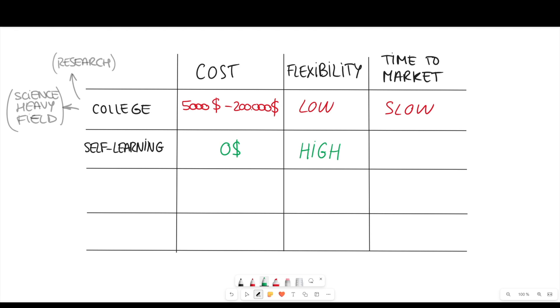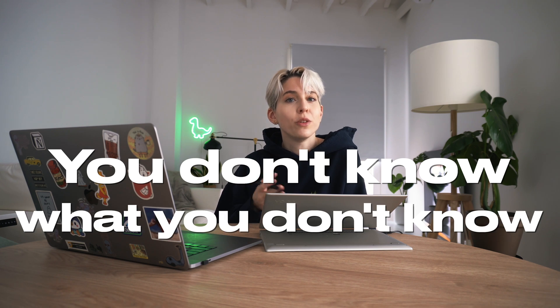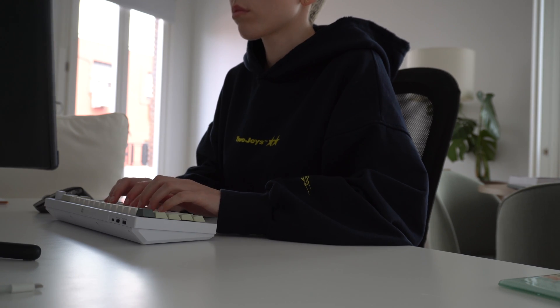Self-learning is very flexible since it's self-paced and you can make it fit your personal schedule. However, it comes with a caveat: time to market. It will likely take a long time because you don't know what you don't know. You first need to figure out what's actually relevant to study. In a field like software engineering there are so many sub-branches that you can easily spend a lot of time on things that aren't valuable. So if you don't have much money and have plenty of time, this is a great option.